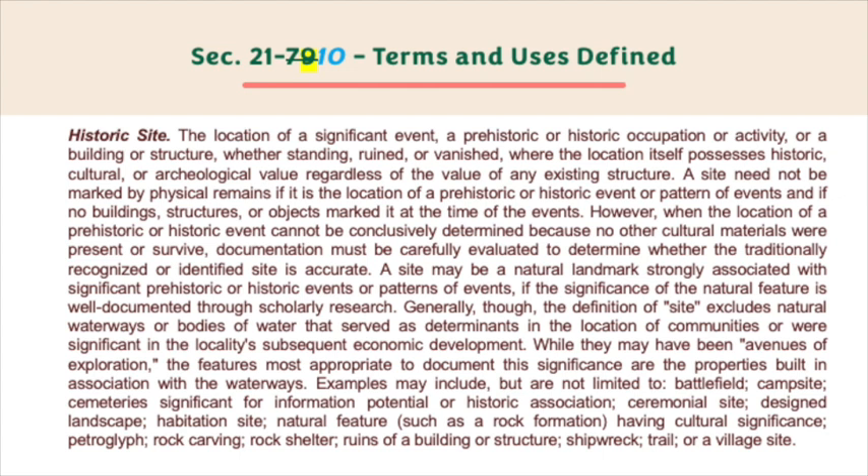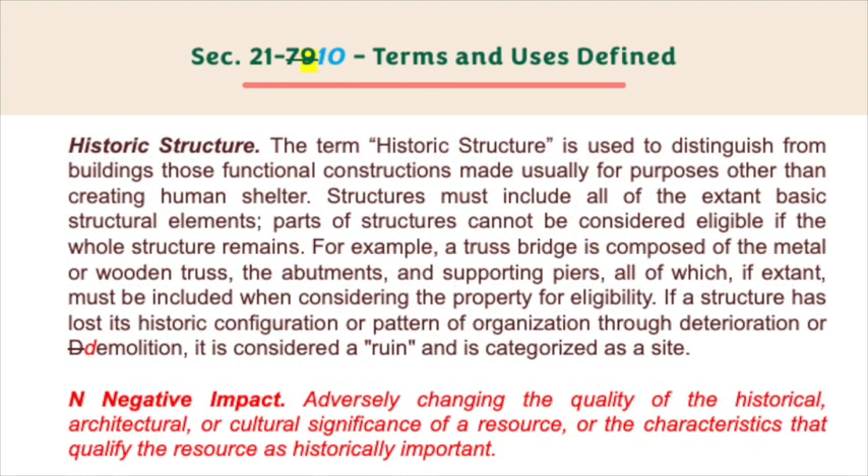The features most appropriate to document the significance are the properties built in association with the waterways. Examples may include but are not limited to: battlefield, campsite, cemeteries significant for information potential or historic association, ceremonial site, design landscape, habitation site, natural feature such as a rock formation having cultural significance, petroglyph, rock carving, rock shelter, ruins of a building or structure, shipwreck, trail, or a village site. Historic structure — the term historic structure is used to distinguish from buildings those functional constructions made usually for purposes other than creating human shelter. Structures must include all of the extant basic structural elements; parts of structures cannot be considered eligible if the whole structure remains. For example, a truss bridge is composed of the metal or wooden truss, the abutments, and supporting piers, all of which if extant must be included when considering the property for eligibility.